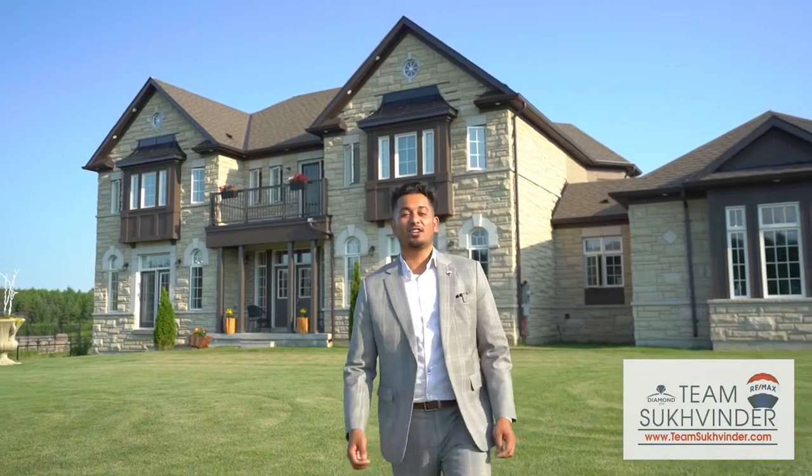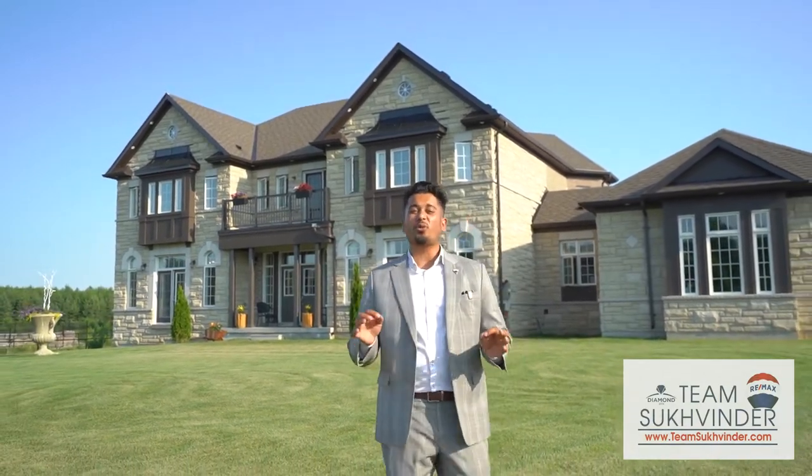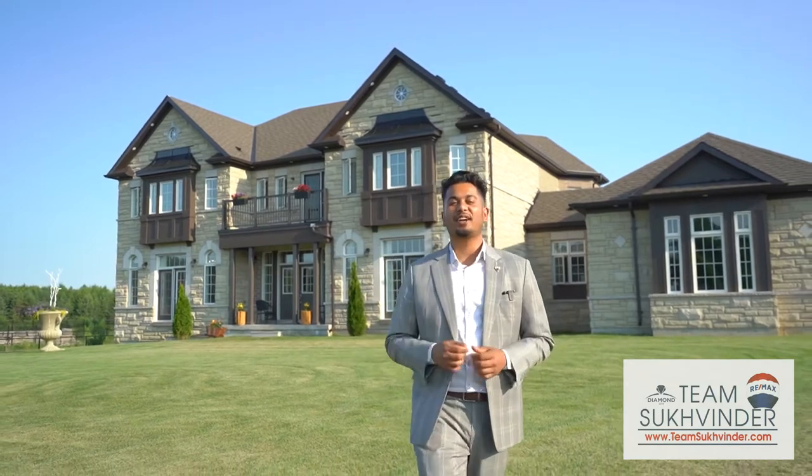Welcome to 17 Dr. Rainer, located in a multi-million dollar community. This custom-built home boasts 4,600 square feet and is situated on 1.9 acres. Let's take a look.